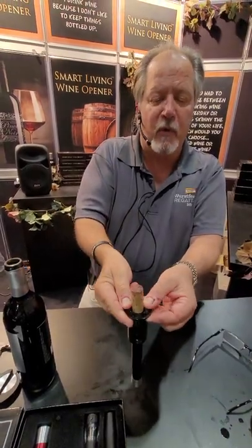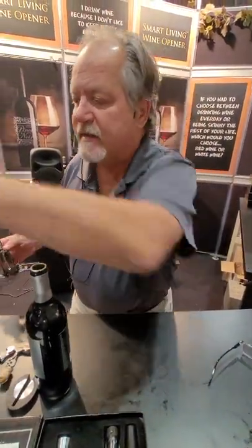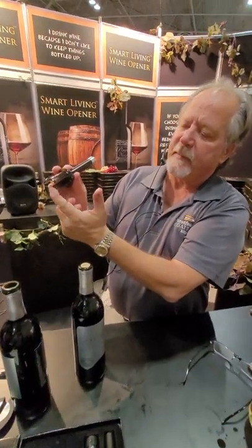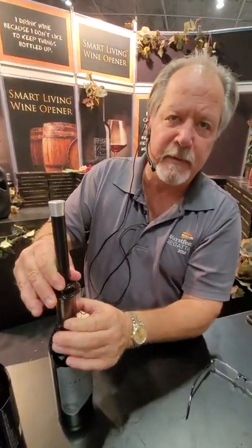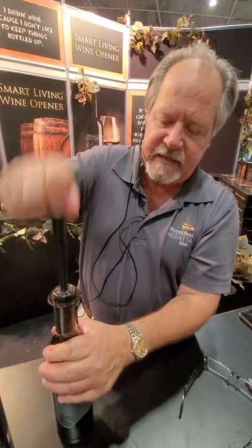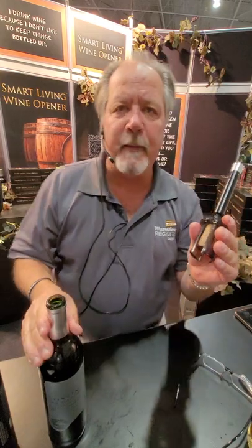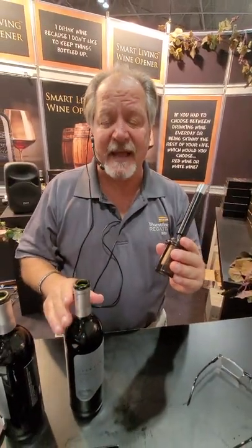No more struggling to remove the cork from the opener. Also, physically impossible to break off the cork. All the air pressure has got to come from the tip of the needle, and we've engineered it so the tip of the needle is always below the cork. So I'm just putting physics in there from the bottom and lifting it from the bottom up. Boom. No broken off corks or debris — physically impossible.